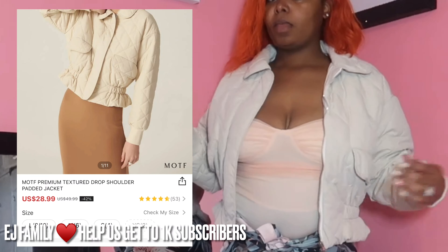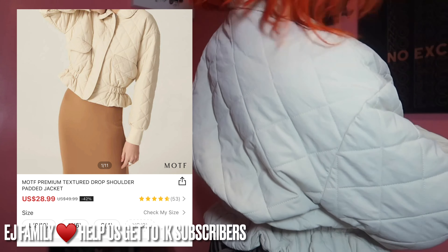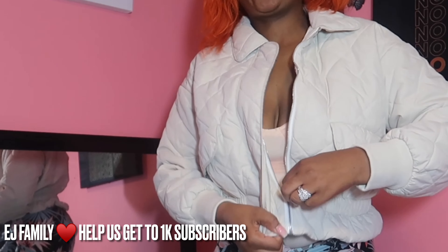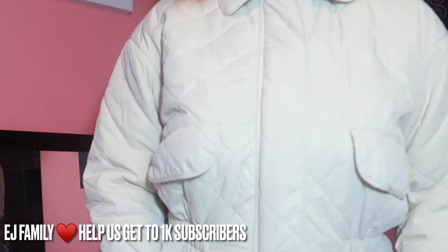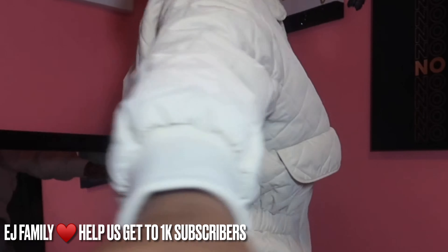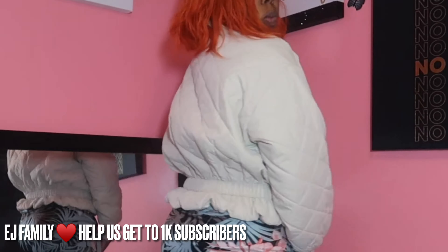I forgot to record myself actually showing all of these, but these are the two jackets I got. The first one is a little beige jacket — it's scrunchy in the back with ruffles at the bottom, which I think is so cute. It feels like a quilt kind of — it's pleathery but also soft, if that makes sense. It's not that long; it's like a crop jacket.